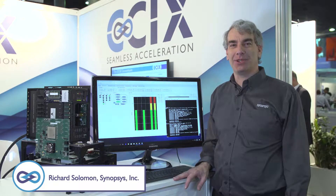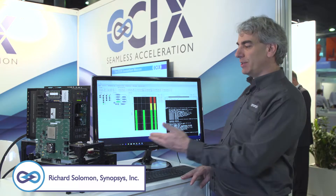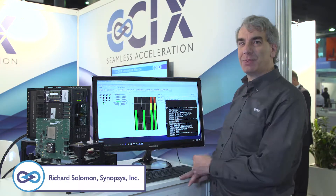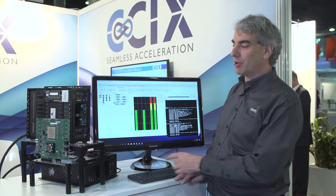Hi, I'm Richard Solomon with Synopsys, and I'm here to tell you about our CCIX IP. Today we're showing the Synopsys prototyping system with a CCIX motherboard and a CCIX add-in card.